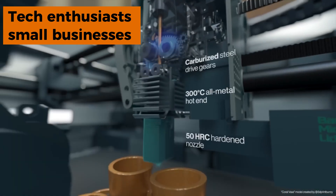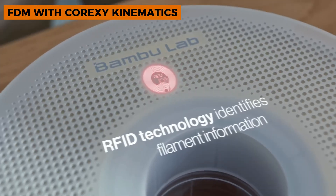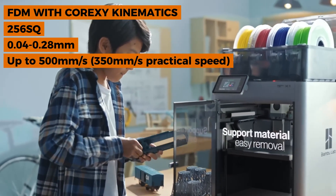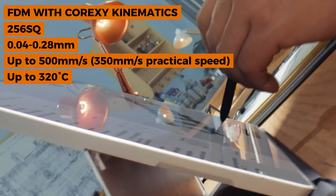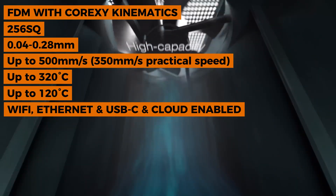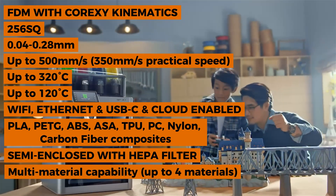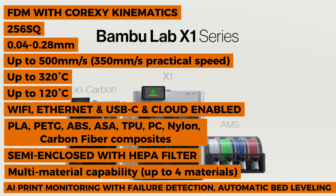Also ideal for small businesses doing rapid prototyping. Key specs: FDM with CoreXY kinematics, build volume 256mm², layer resolution 0.04–0.28mm, print speed up to 500mm/s (practical ~350mm/s), nozzle temp up to 320°C, bed temp up to 120°C. Connectivity: Wi-Fi, Ethernet, USB-C, cloud enabled. Materials: PLA, PETG, ABS, ASA, TPU, PC, Nylon, carbon fiber composites. Semi-enclosed with HEPA filter.